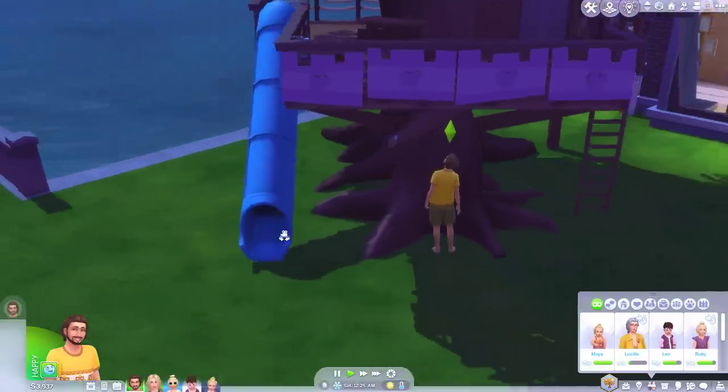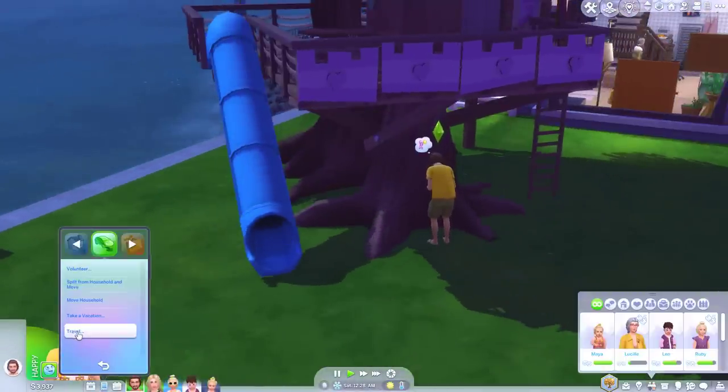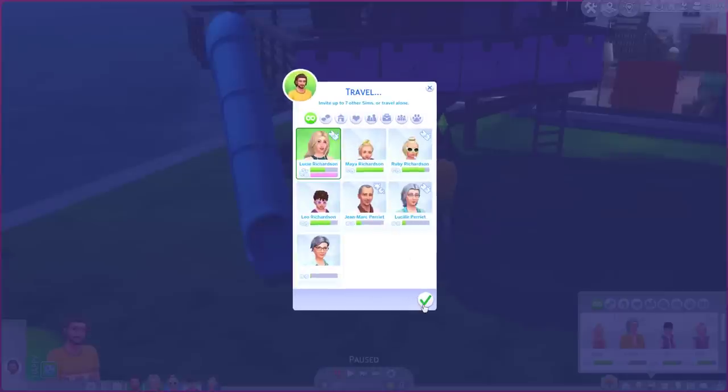Slide done. And it only took you until midnight. The grandparents can watch the kids. Parents are going on a date night.